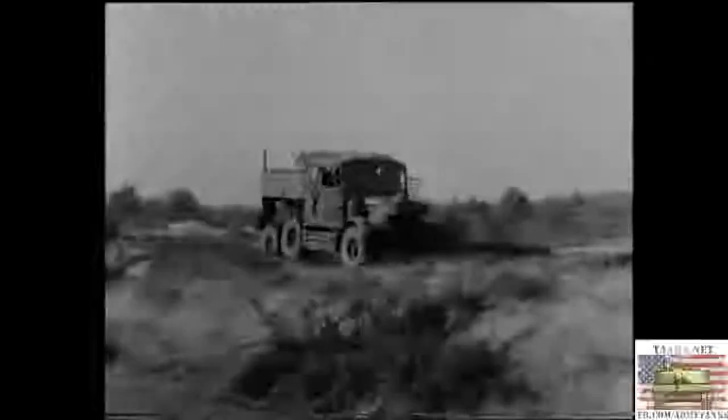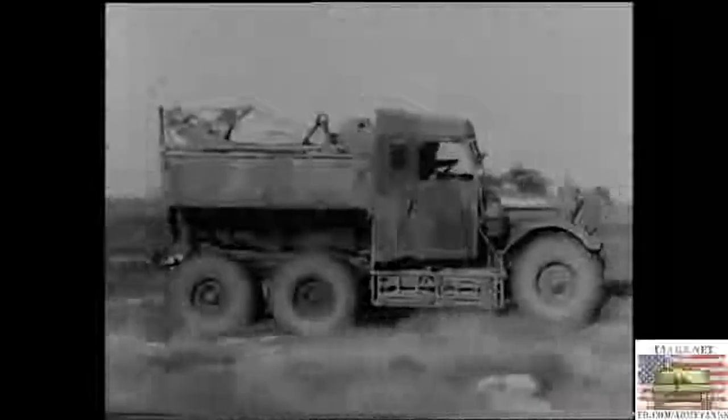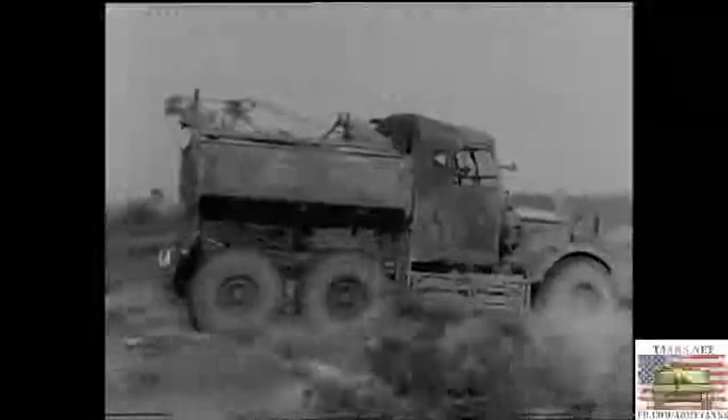The rear wheels on either side pivot on a common axis, which gives them an ample up-and-down movement. Here you see the sort of ground you may have to tackle, and the way in which the wheels are able to follow the contours of the ground. This large and easy movement of the wheels enables you to go almost anywhere — well, almost anywhere, but not into ditches like this.